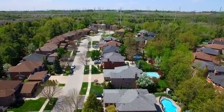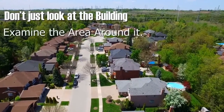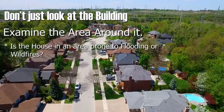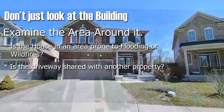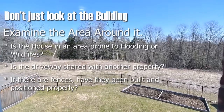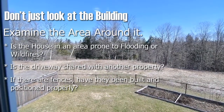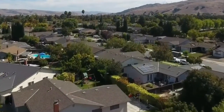Check out the land beforehand. Don't just look at the building — examine the area around it. Is the house in an area prone to flooding or wildfires? Is the driveway shared with another property? If there are fences, have they been built and positioned properly? It's a lot to take in, but when you buy a house, you can't ignore its surroundings.